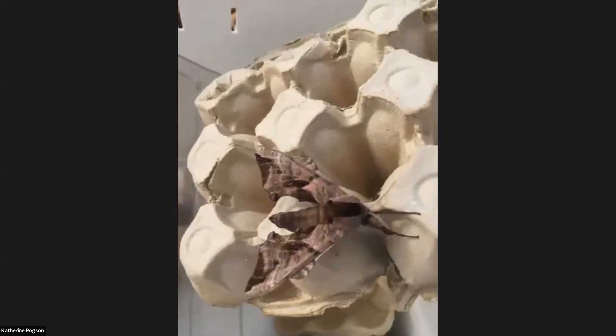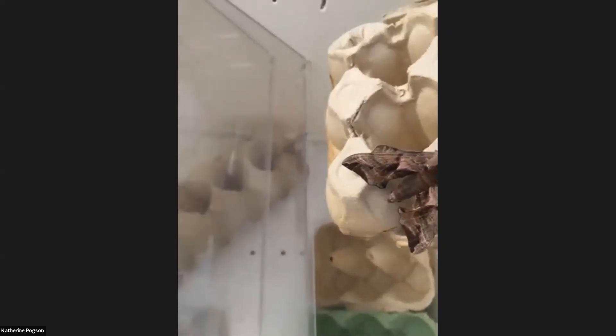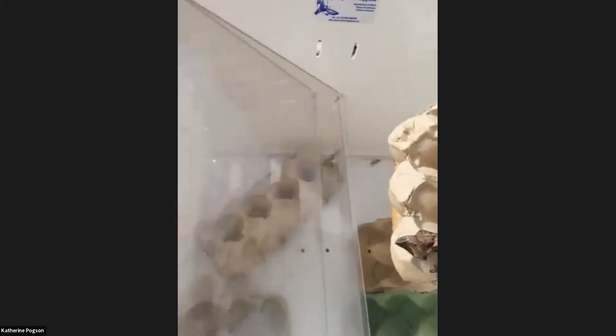We've got another amazing thing here — this is an eyed hawk moth. When disturbed it might flash the lovely pink eyes on its hind wings, but I don't want to disturb it. I'm just going to put the camera down for a second. I've put that moth back and I can see something struggling in the corner here.